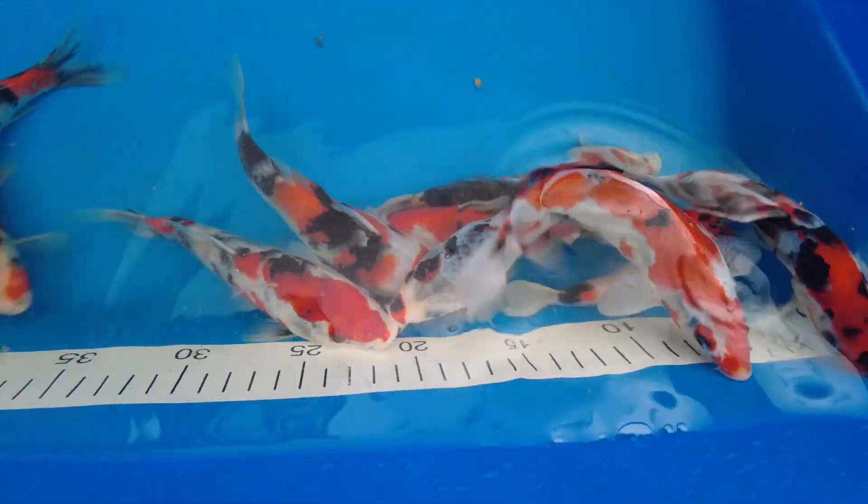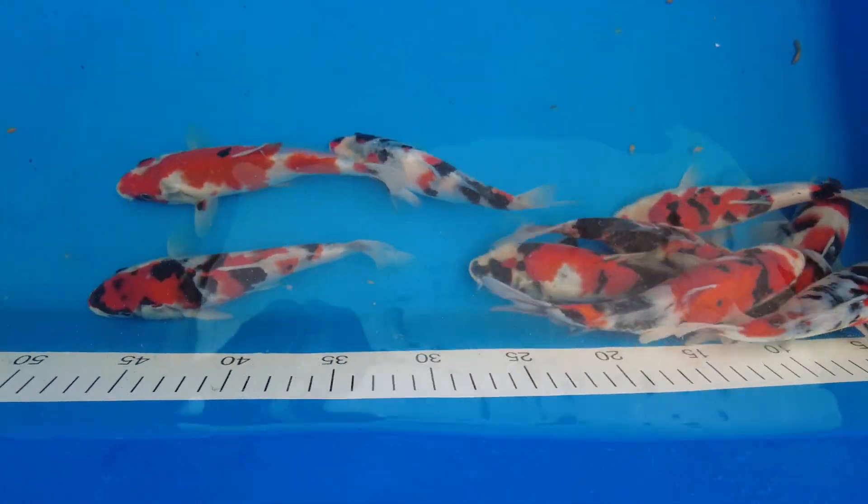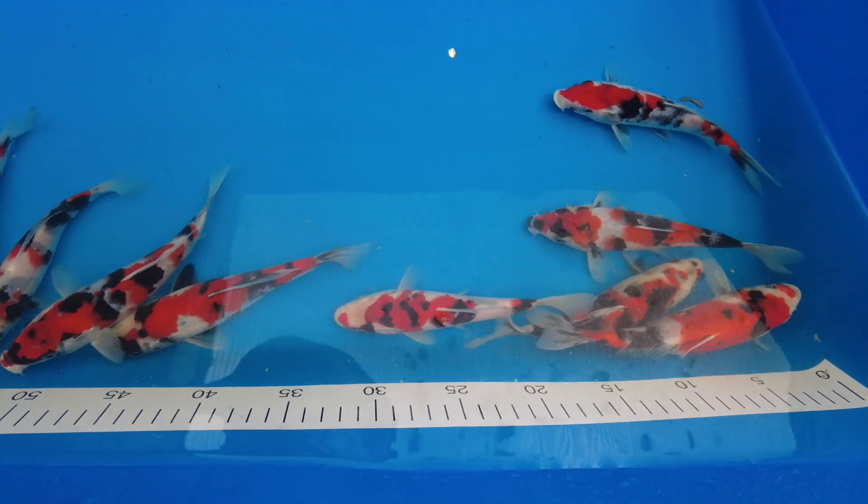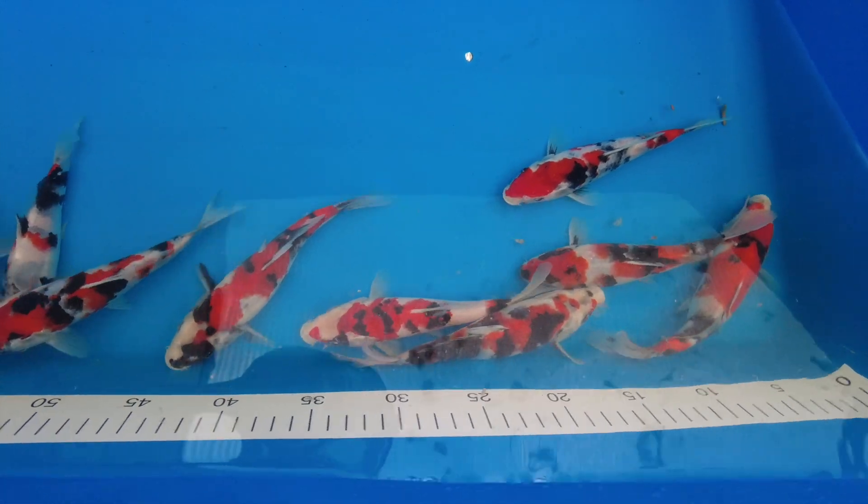Just another quick update for you. I'm liking what I'm seeing in that bowl of fish. I think all the ones I selected — Michael's are still in the pond.